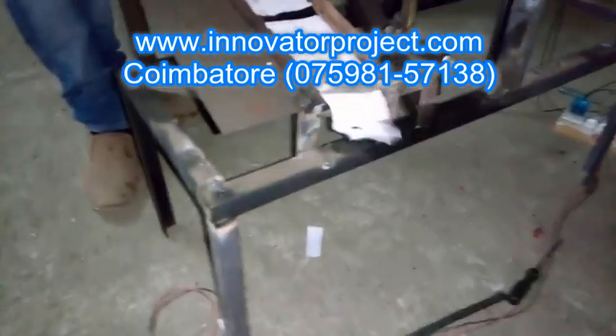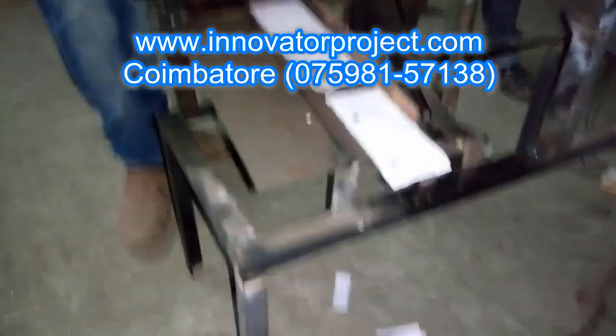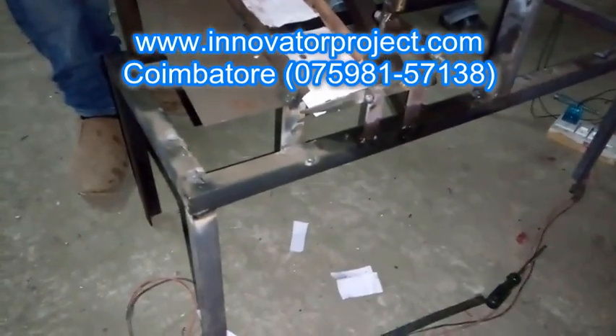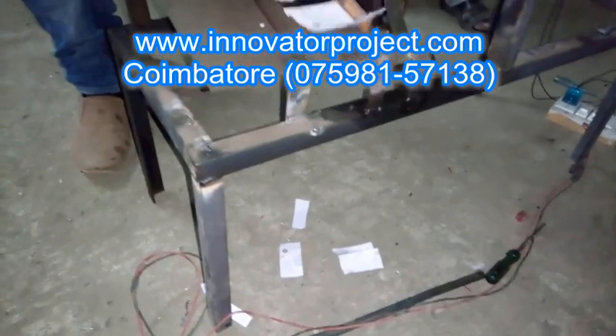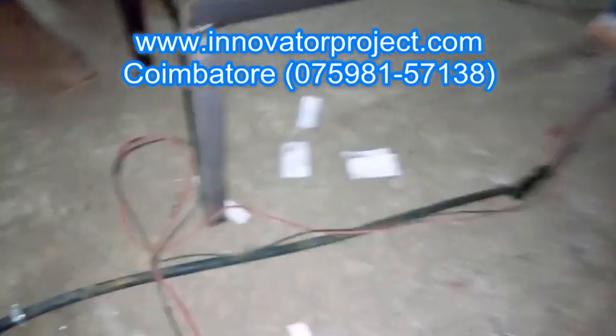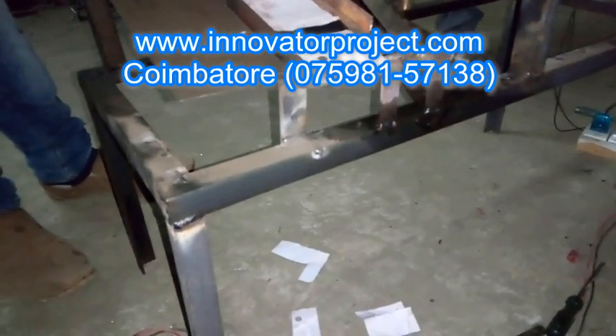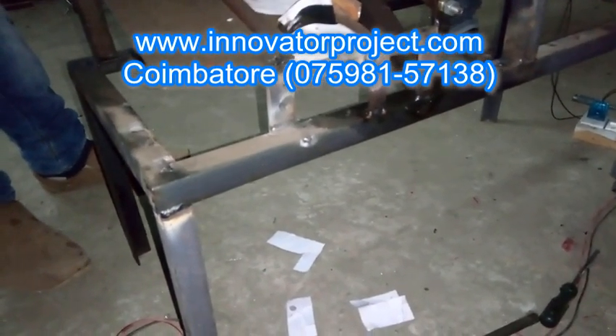Our institution has a factory nearby where students get to know the experience of the industry firsthand. The students also get trained in equipment not used for their project. We have a CNC center called Prism and Accurate Manufacturing, located in Union Water.